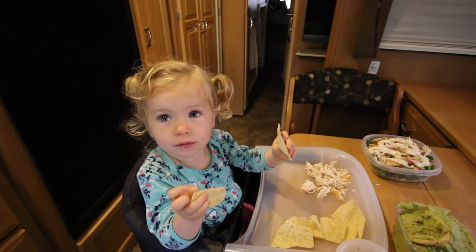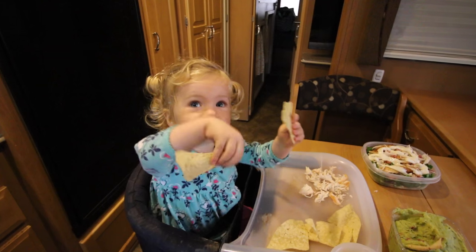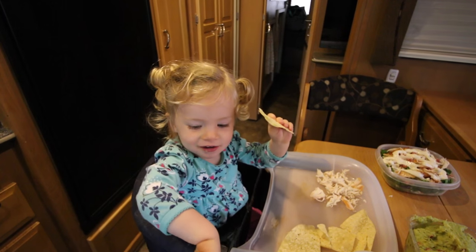This kid loves to dip stuff — anything she can dip. You like dipping it?